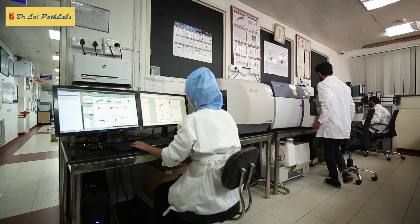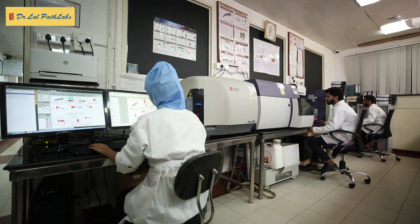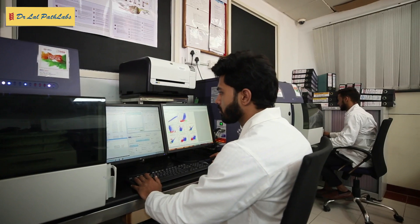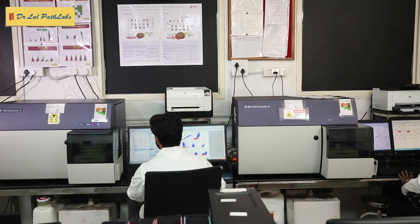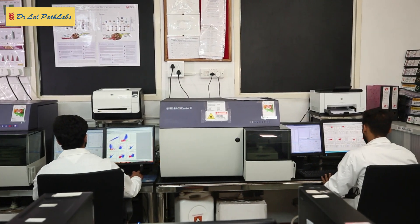The department routinely handles low, moderate and high complexity tests. It uses automated single platform assays and software for lymphocyte subset enumeration and CD34 positive stem cell enumeration.